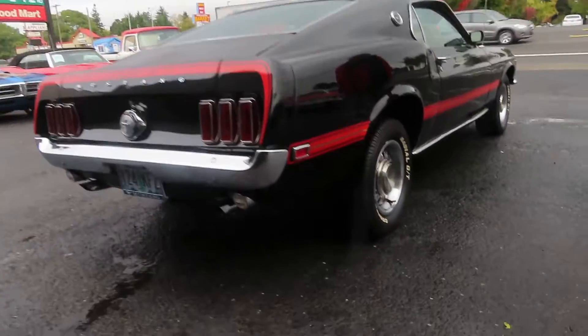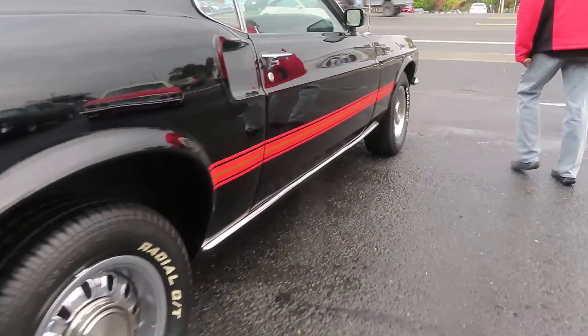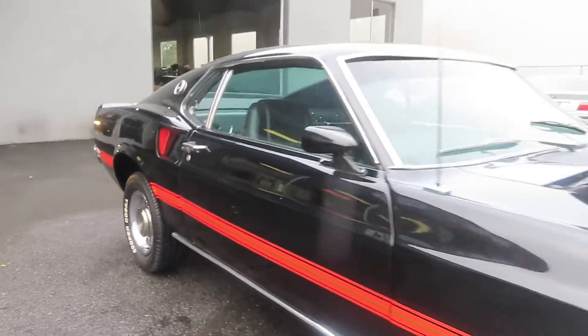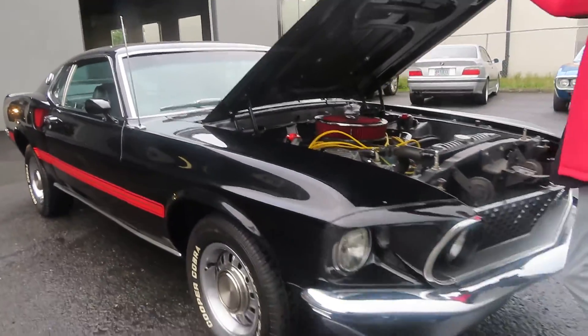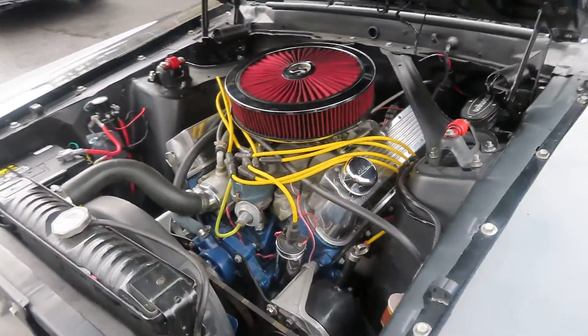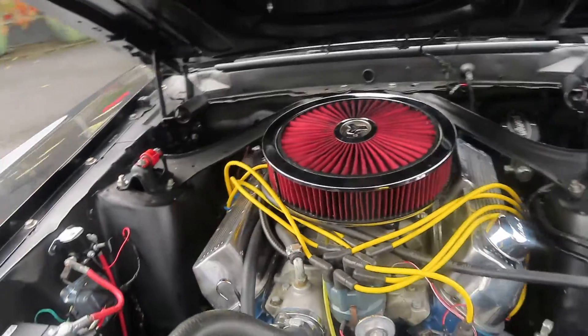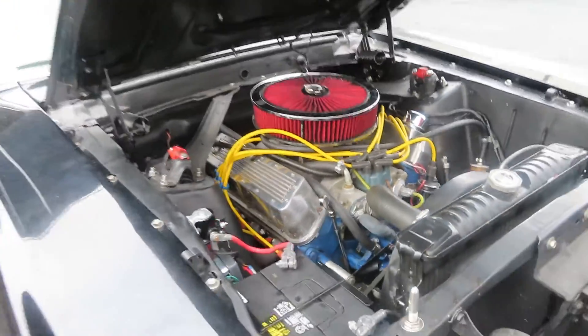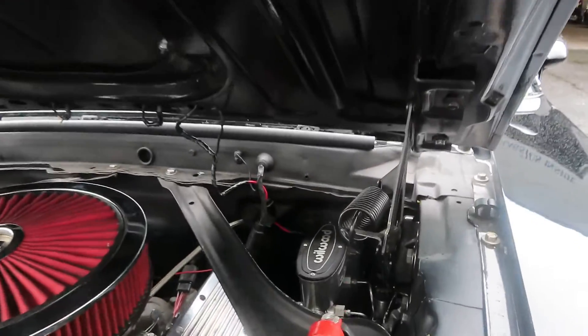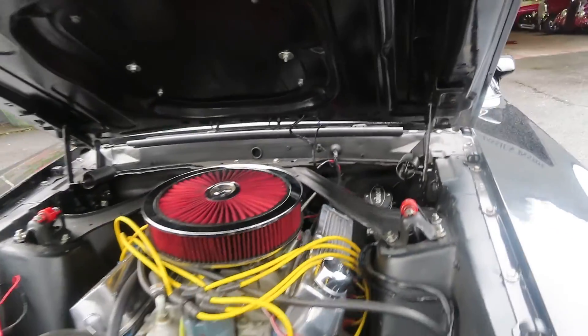These have become a good investment these days. This is the best part — it's got a nice 351 Windsor. You want horsepower? We'll get you there. Power steering is nice to have. Nice valve covers and all the chrome.